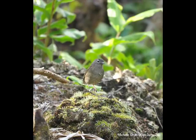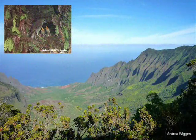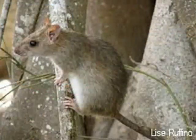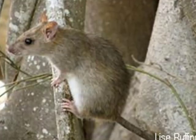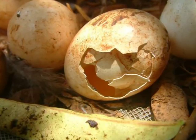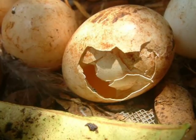The birds nest primarily on remote, steep, stream-side cliffs, and their distribution and abundance are limited partly by the availability of suitable nest sites. Invasive black rats are known to eat nesting Puaiohi adults, chicks, and eggs. Unfortunately, ground-based rodent control has not reduced nest predation, and invasive rats continue to take a toll on the birds' recovery efforts.